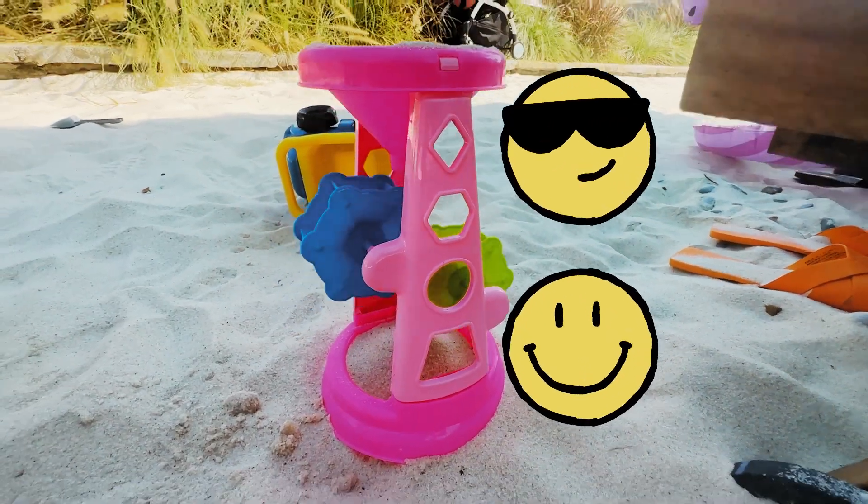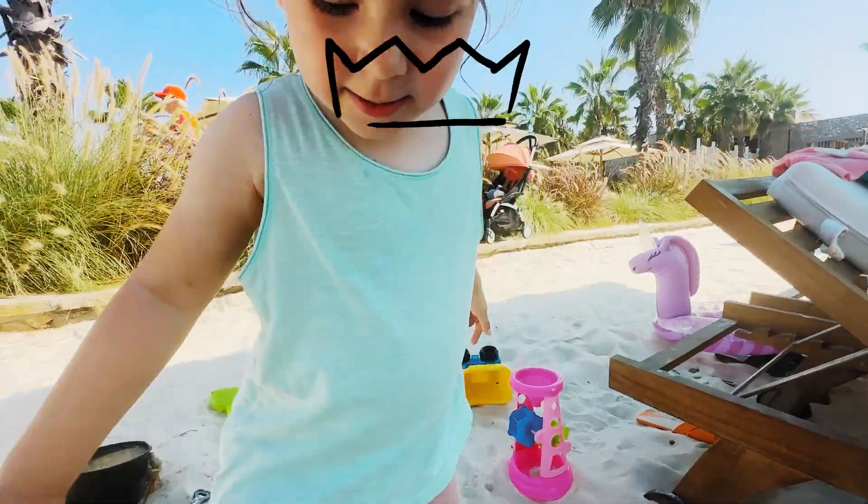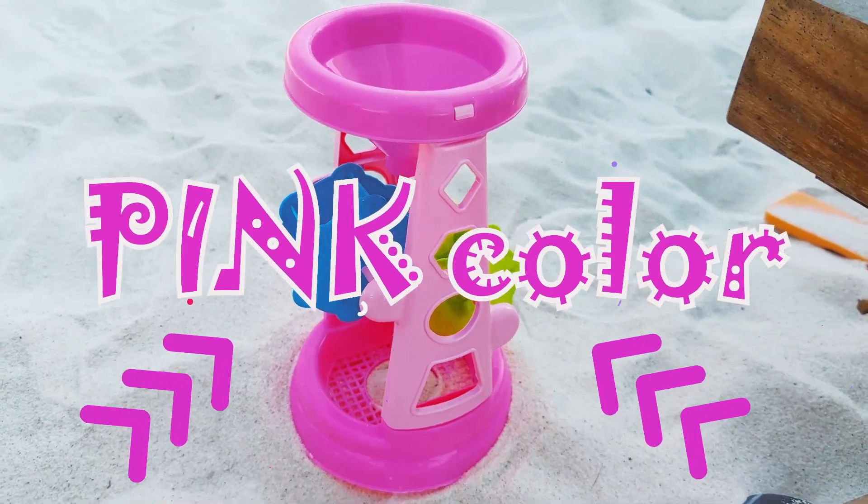Wheels in the sand mill are moving! So cool! Let's take more sand from the beach! And our first color is pink! Pink color!